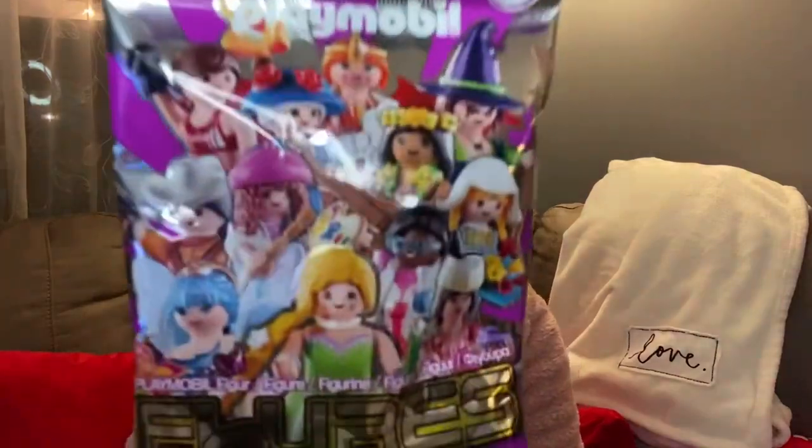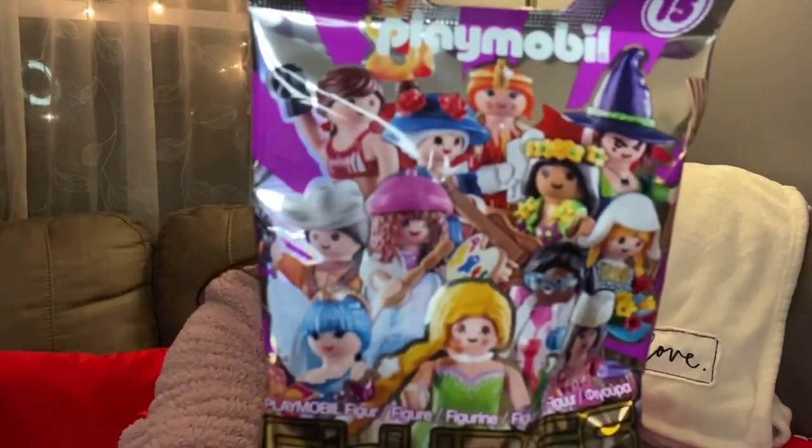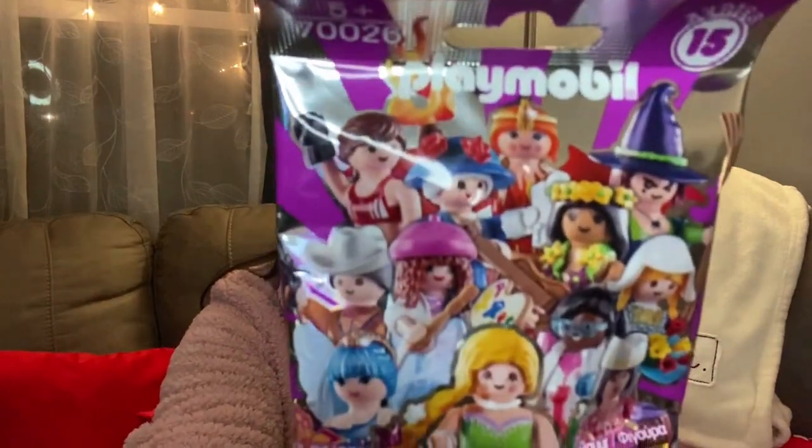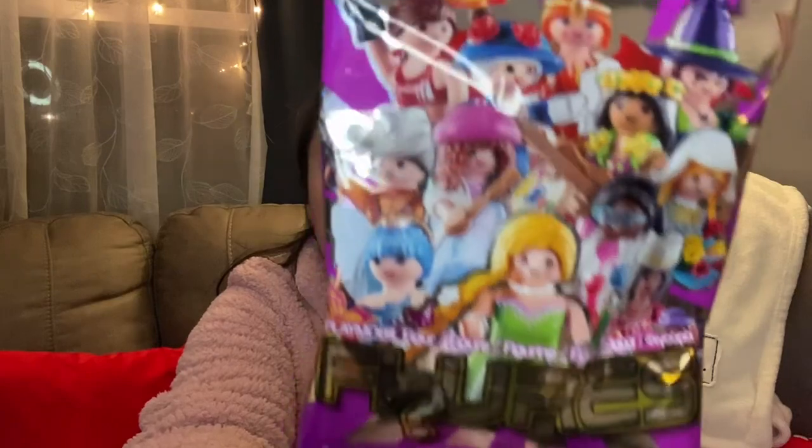I picked up this blind bag for her too. It's a Playmobil figures blind bag — you don't know which figure you're getting. They're like little Lego-style pieces you put together, which makes them fun. I'm not going to open it because I'm giving it to her and don't want to spoil the surprise.